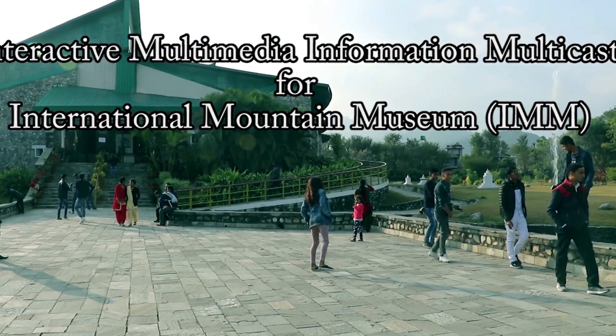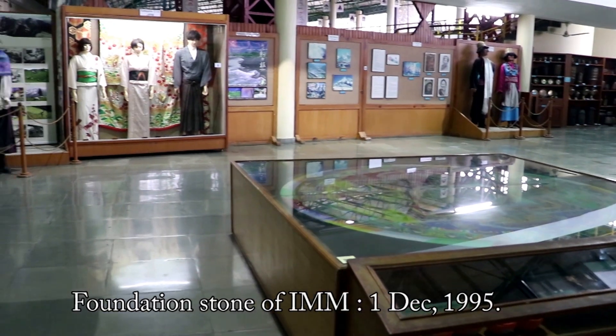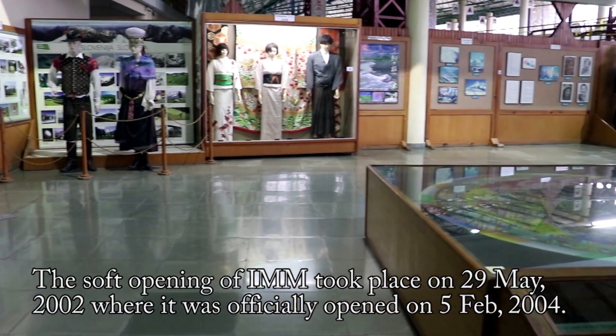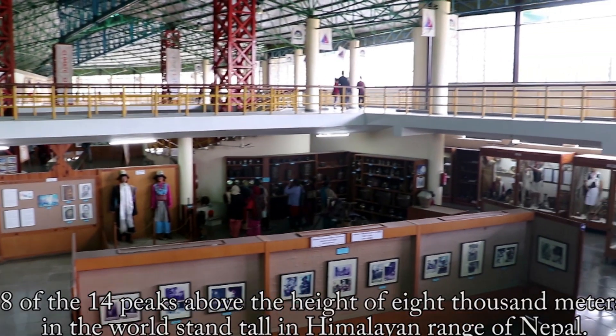Welcome to the International Mountain Museum. The International Mountain Museum showcases culture, activities, flora and fauna in the alpine region around Nepal and the world.